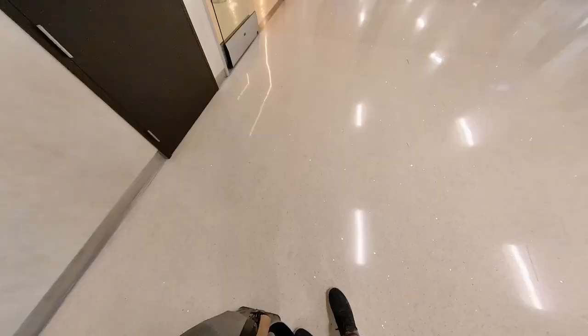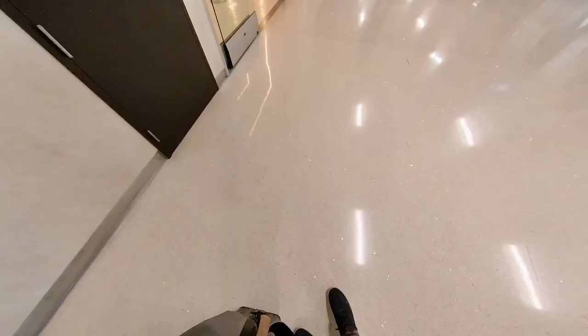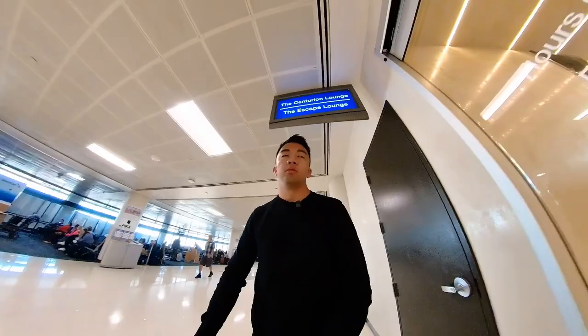To get into the American Express Centurion Lounge, I'm using the American Express Platinum. But you can also get in with the American Express Platinum Business as well as the Delta Reserve card.